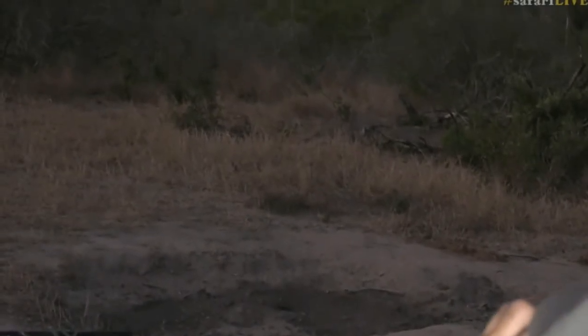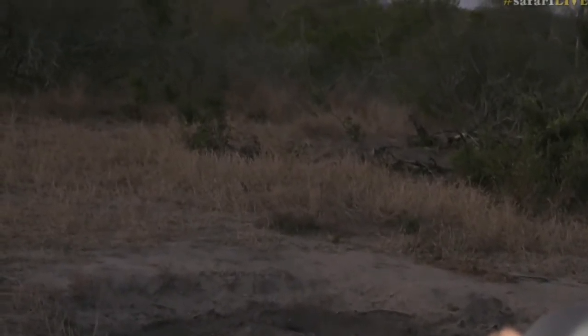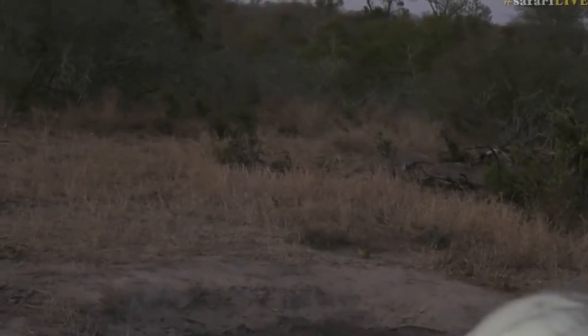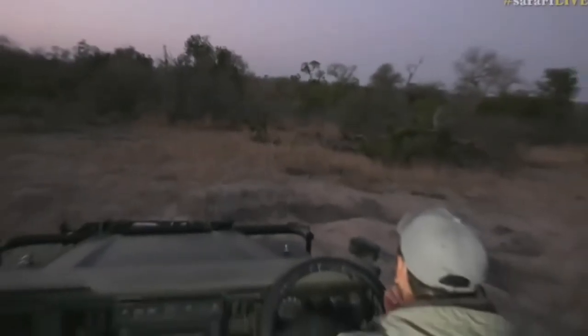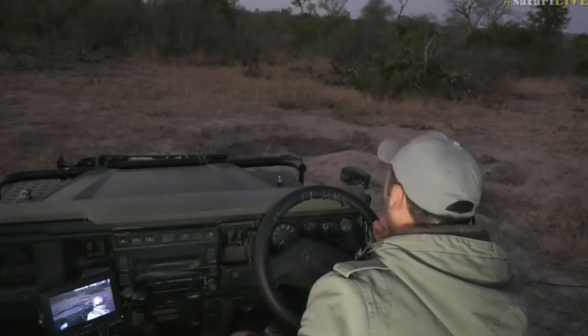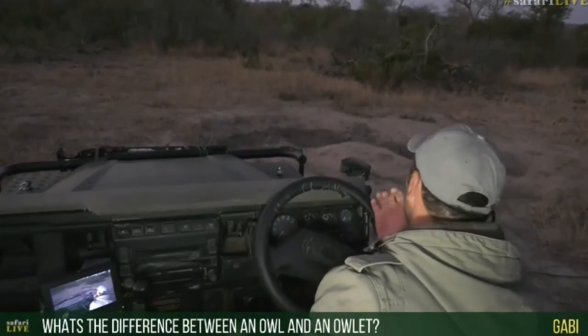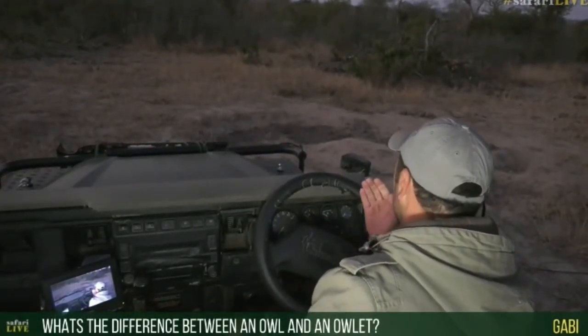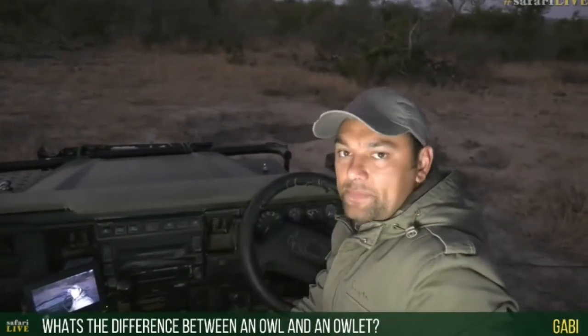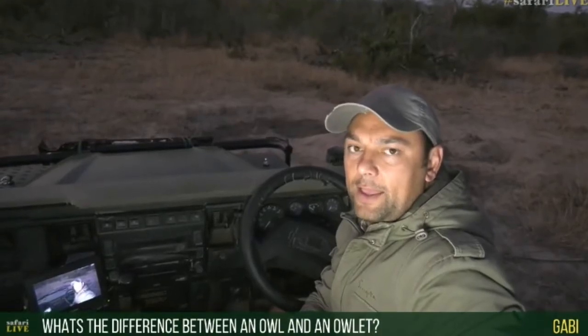I wonder if it caught something — just trying to look carefully now. It flew down into this grass. Now Gabby, you asked the other day: what is the difference between an owl and an owlet? I tried to read up about it, but it wasn't very clear — it's almost like they're confusing themselves with the description.